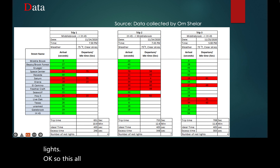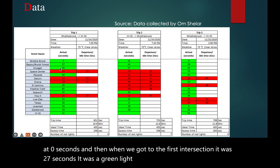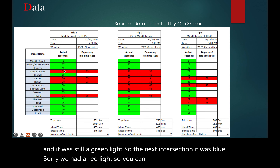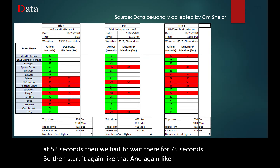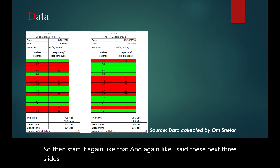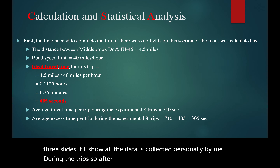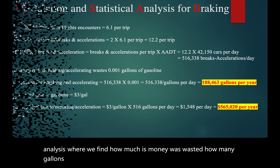All this data was collected by me personally. We started at zero seconds, and when we got to the first intersection it was 27 seconds and it was a green light. The next intersection was at 46 seconds and it was still a green light. At the next intersection we had a red light — we stopped at 52 seconds and had to wait there for 75 seconds. Over the next three slides it shows all the data collected personally by me during the trips. After this, we have the calculations and statistical analysis, where we find how much money was wasted, how many gallons were wasted, and how much CO2 was released into the air.